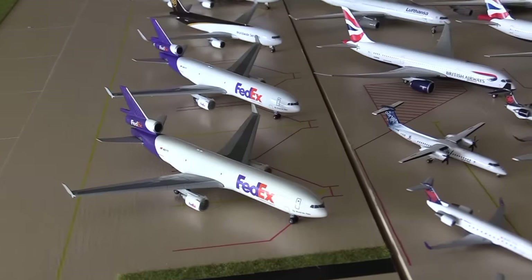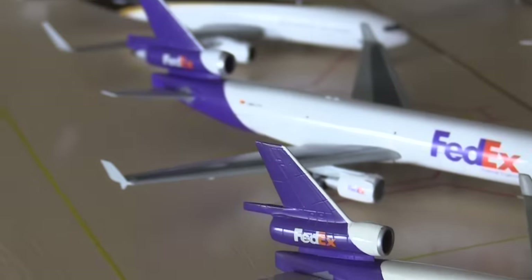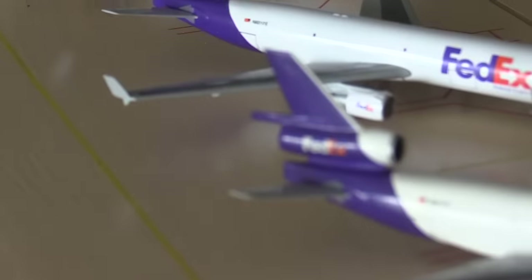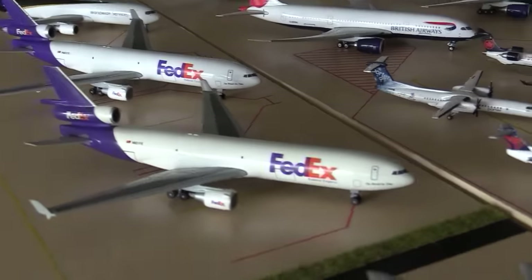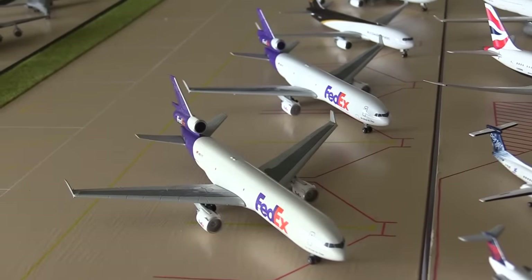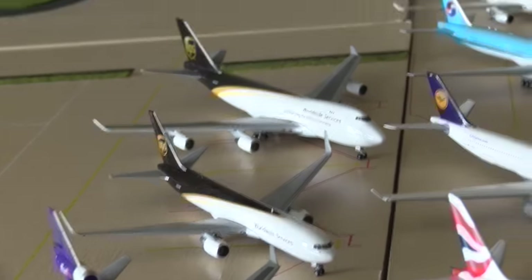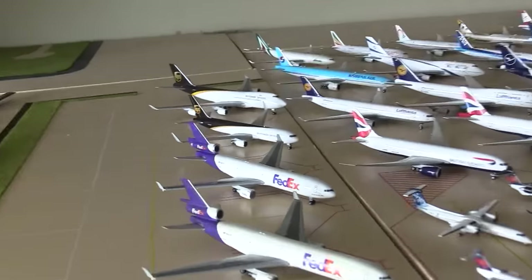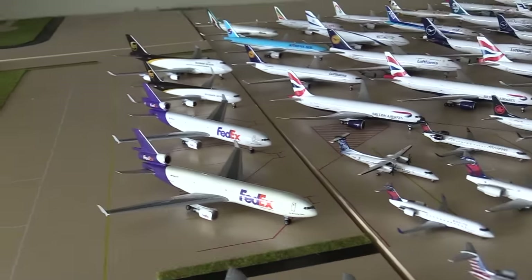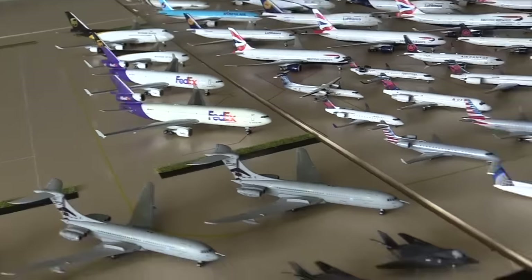Moving on to cargo now. We have the FedEx MD-11, another FedEx MD-11. One of these is broken — I didn't break this, it came like this, so I feel a bit ripped off. It doesn't have that back engine piece on there, and this one's a little discoloured as well. These two are very old, from 1999 or thereabouts. Then back here we have a UPS 767-300F and a 747-400F. That is my cargo collection. I do want to get more FedExes — I want to get a 752, a 767, and a few FedEx feeders.